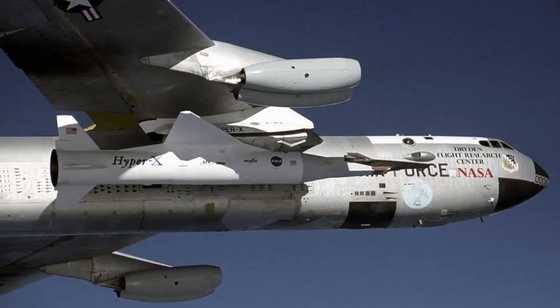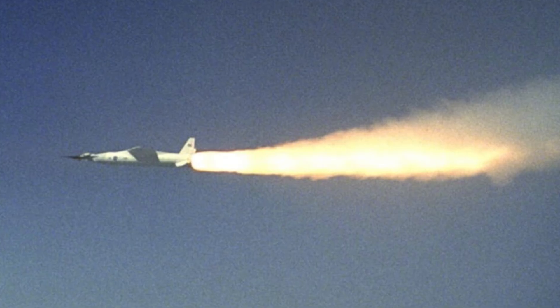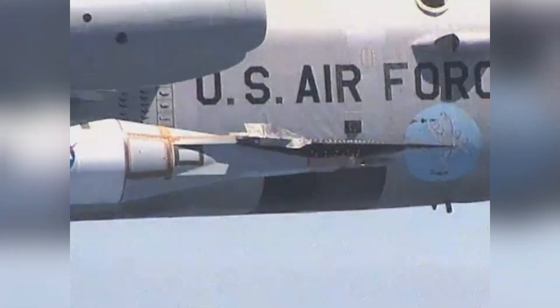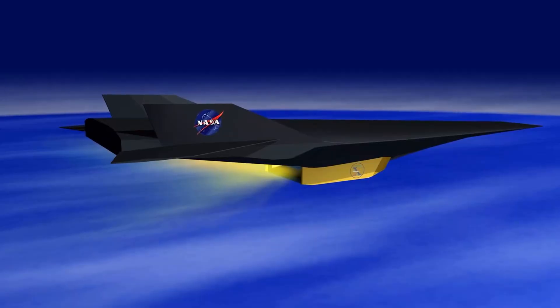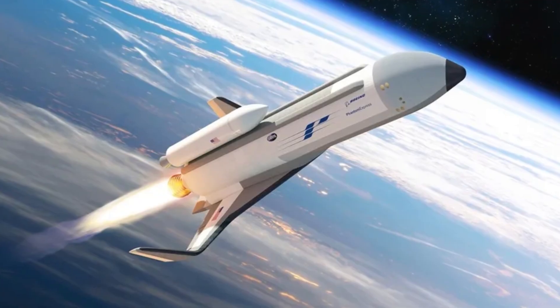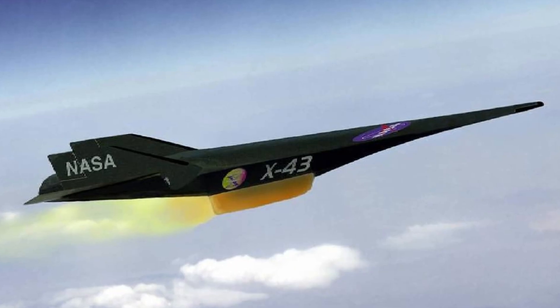This system was about speed and survival. Starting the scramjet in the lower atmosphere would have meant catastrophic heat and pressure loads before the craft was ready. By piggybacking on the B-52 and Pegasus, engineers could stage the flight in a safer, controlled environment — a concept borrowed from spaceplane programs but refined for hypersonic research.